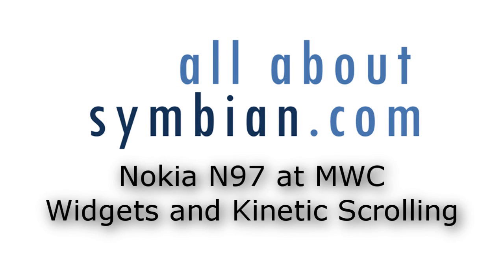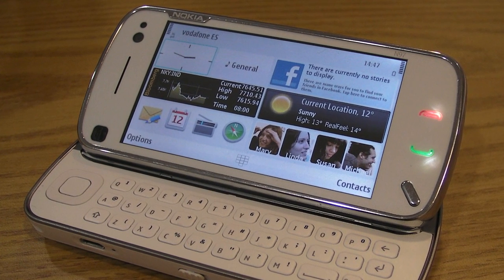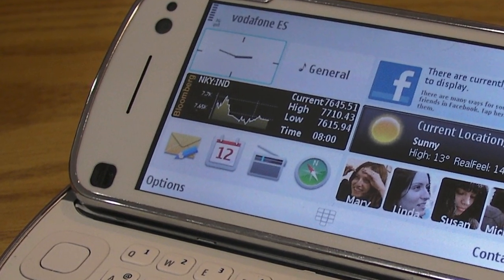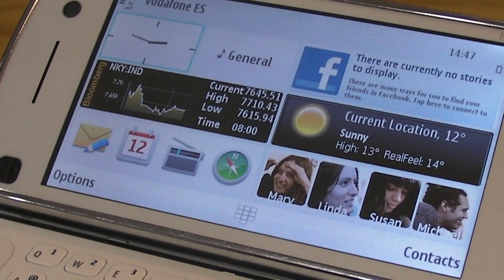In this All About Symbian video we're going to take a look at the widgets and kinetic scrolling that were being demonstrated on the Nokia N97 at MWC this year. When the N97 was announced at Nokia World it was still very early days and the software wasn't very mature. At MWC you got a much better idea of the widgets that would be on display.